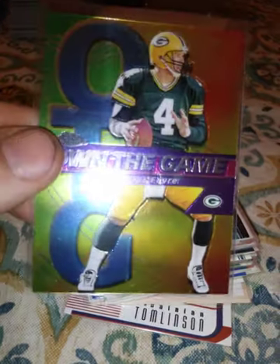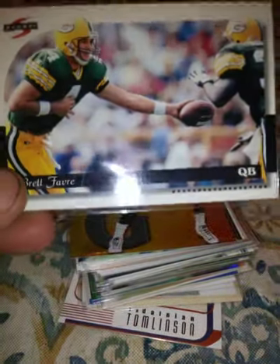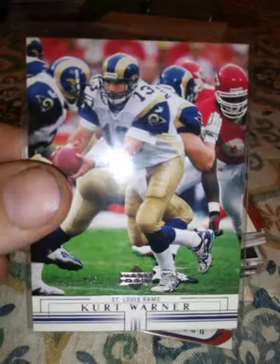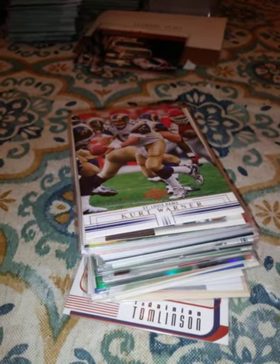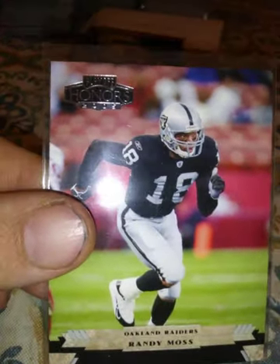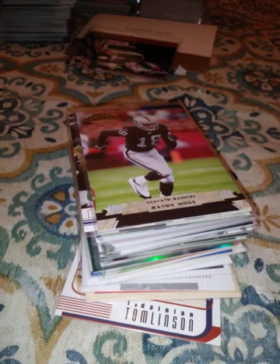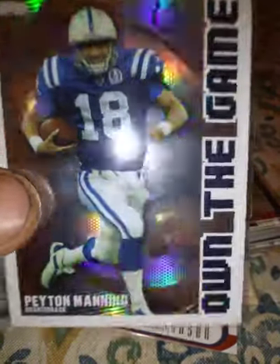A 2002 Brett Favre Own the Game, a 1996 Score Brett Favre. A 2001 Kurt Warner. This 1990 Pro Set Barry Sanders photo card. A 2005 Randy Moss Playoff Honors — I think that was his last team but I'm not positive. A 2005 Topps or Bowman Chrome Peyton Manning, and a 2003 Own the Game Peyton Manning — that's a chrome card.